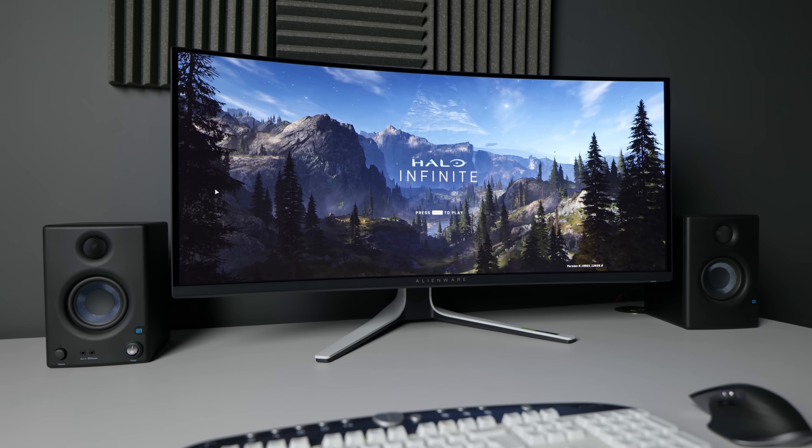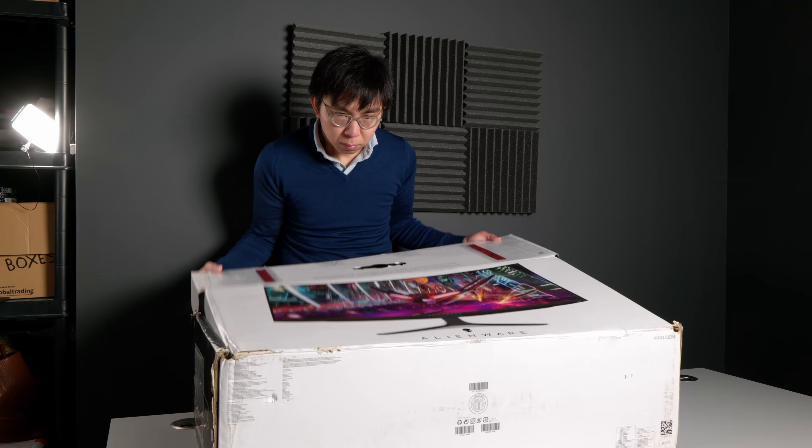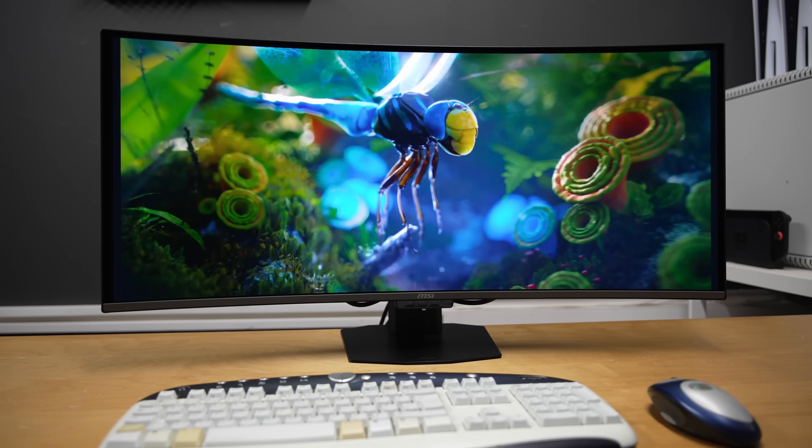The new panel also addresses another common complaint about earlier QD OLED displays: the front surface could scratch too easily. There have even been reports of micro-scratches appearing straight out of the box, allegedly caused by rubbing against the protective styrofoam packaging. In response, Samsung Display has improved surface durability by increasing the OLED panel hardness from 2H to 3H, offering better scratch resistance to daily wear and minor abrasions. We will likely get a clearer picture once more reports emerge from owners using monitors equipped with this 5th generation QD OLED panel.